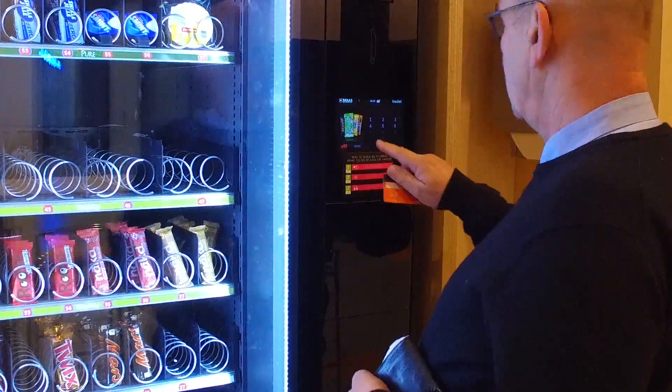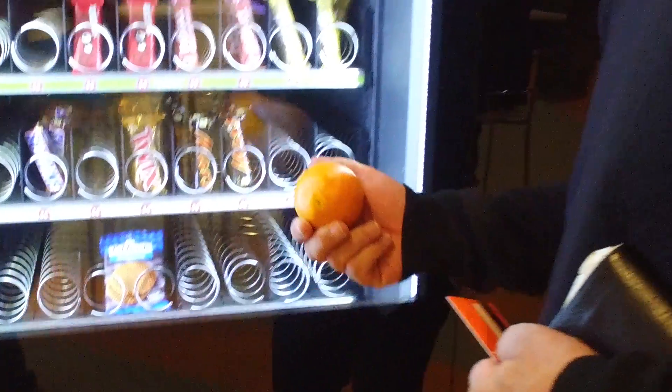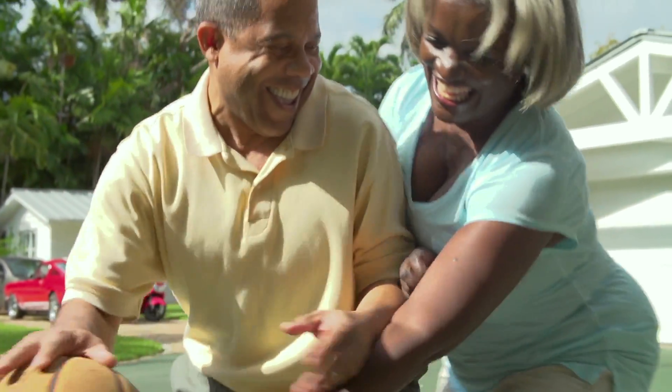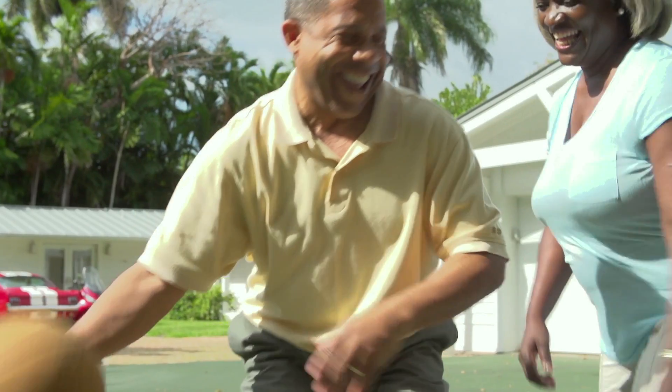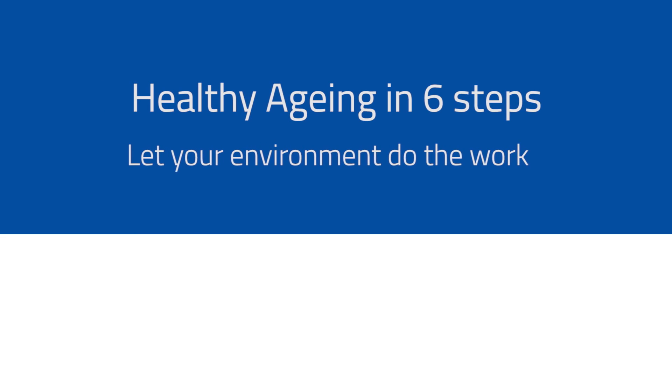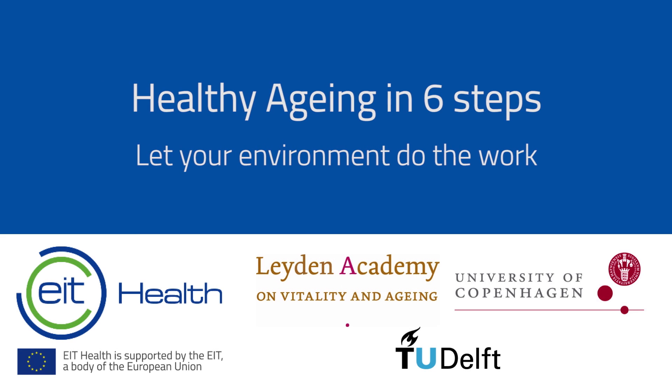You will do small experiments in your daily environment to influence the healthy behavior of the people around you. And you might even enjoy a longer, healthier and happier life yourself. So join us in the course, Healthy Aging in Six Steps, and let your environment do the work.